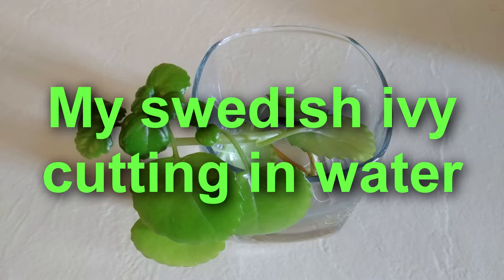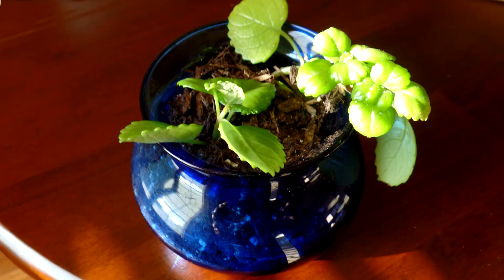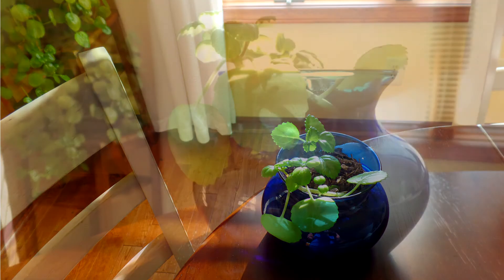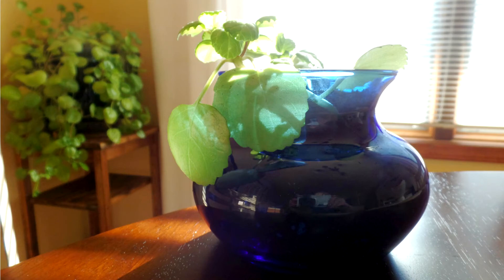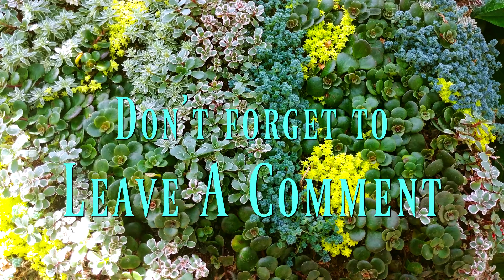And finally, I have the Swedish ivy cutting that I put in water from my large plant here in the house. I found a pretty little blue bowl dish to put it in — found that at the thrift store for 99 cents. I think it sets off that green wonderfully. You can see how nicely this has rooted. I have it now in the soil and it's taking off quite well, even sending out new branches. Thanks for watching, stay tuned, and I'll catch up on more projects later.